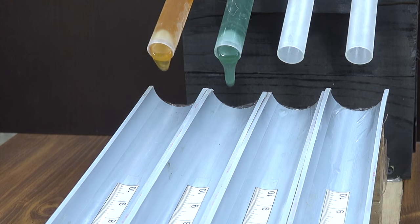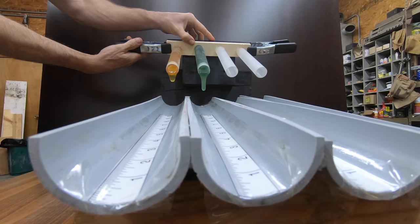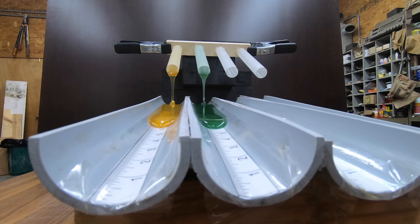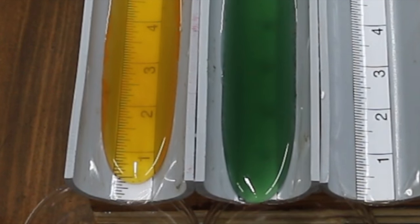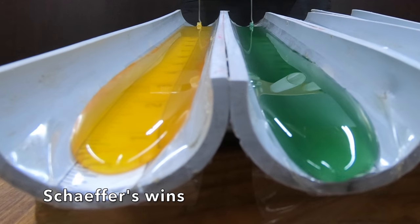It's been right at 24 hours, so let's get the testing underway. The Schaefer's is the first to reach the oil slide. Mobil One is moving quickly as well — this is going to be a tight race as both premium synthetics seem unfazed by the cold temperature. Schaefer's continues to make small gains as it reaches the end of the oil slide, winning over Mobil One by less than half of an inch. Very impressive performance by both brands.